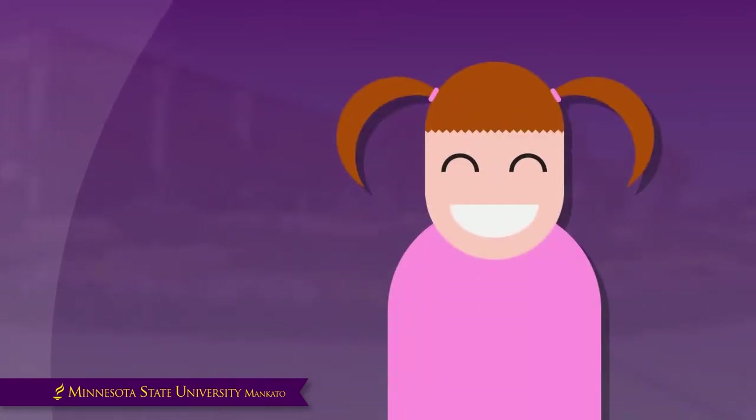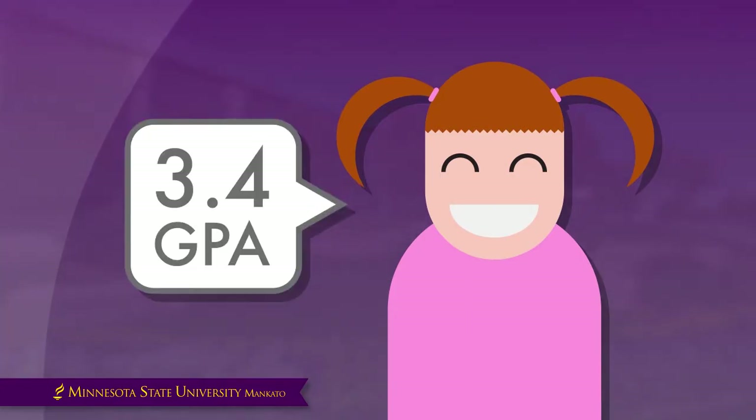To understand completion rate, consider the following example. Student Anna is a first-year student here at Minnesota State Mankato. She currently has a 3.4 GPA. Her record looks like this.